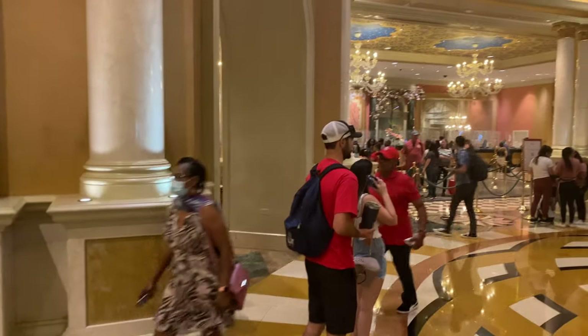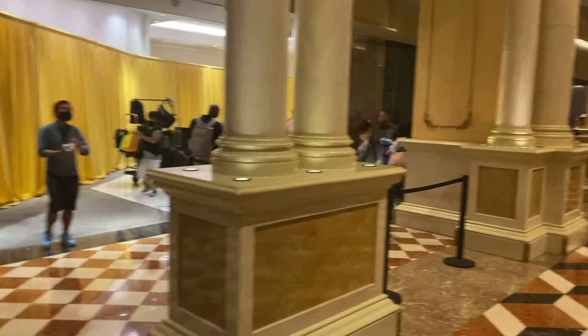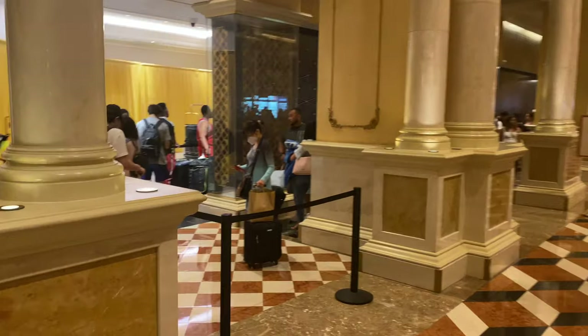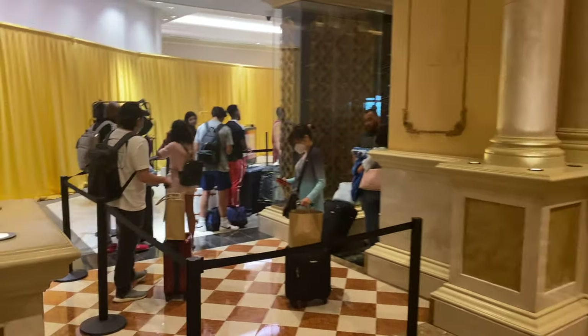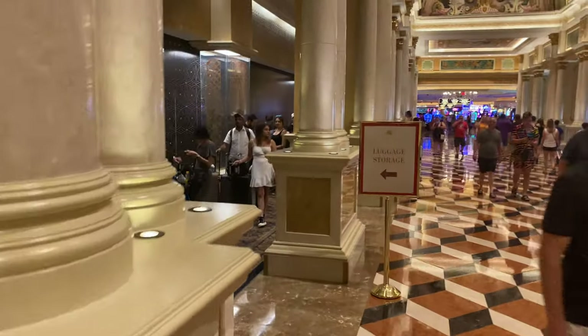I didn't get a chance to give you guys a tour of the Venetian when I walked in yesterday, so I'm going to give you guys a tour now. This is the main lobby area — you would go over there to check in. If you wanted to come and leave your luggage here while you cruise out the rest of the day before check-in, you could leave your luggage here. However, it is a long line, as you can see.